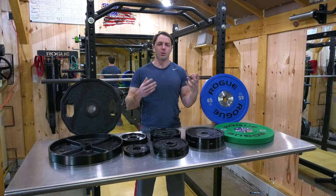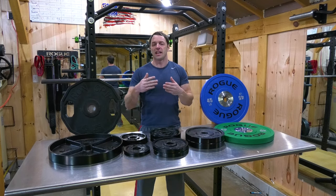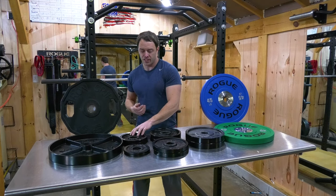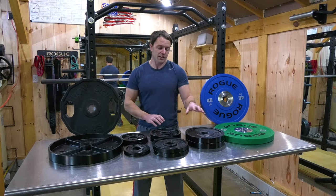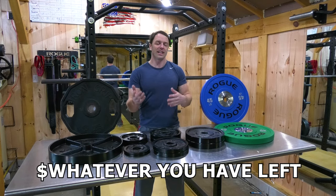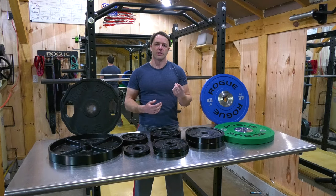This can really add up, so ideally build your plate collection over time, especially from a company like Titan that doesn't charge shipping. You'd want a set of two-and-a-halfs, two sets of tens, a set of 25s, as many 45s as you need, and bumpers if they fit what you're trying to do.